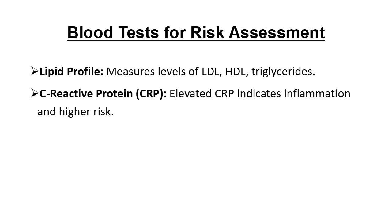Next up are blood tests. Blood work helps assess risk factors, starting with a lipid profile to check cholesterol levels. They'll also look at markers of inflammation, like C-reactive protein, or CRP, which can signal a higher risk for atherosclerosis.